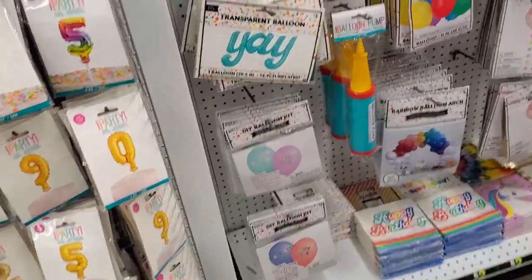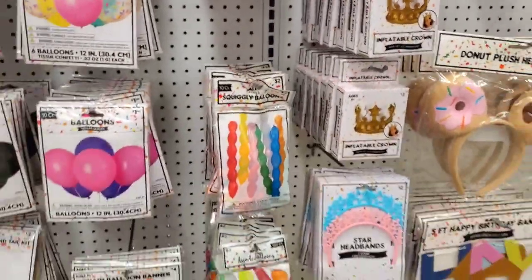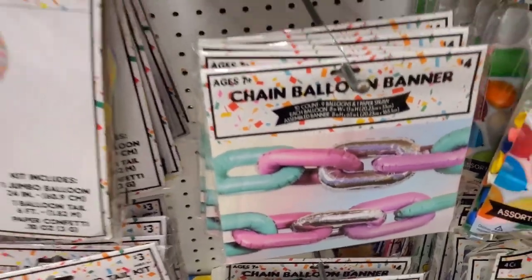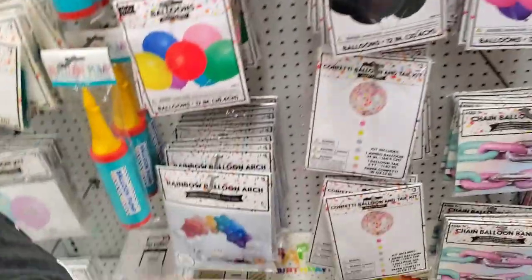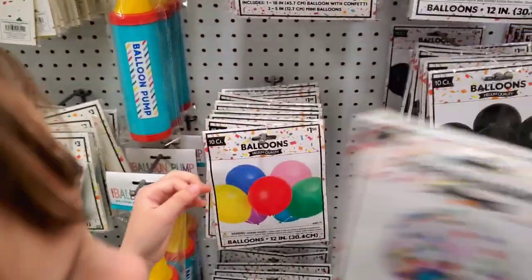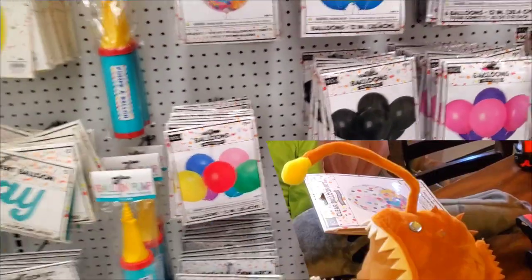All right, over here we have the balloons — a bunch of number balloons and these weird ones. Oh look, that's an inflatable crown, like for the birthday person. These chain ones are pretty cool. We have one of these giant ones and then just regular balloons. Which one do you think we should get, Erin? Maybe we should check another store? We should get this one. Oh, that's pretty. We have to get this because we don't have that many balloon pumps.